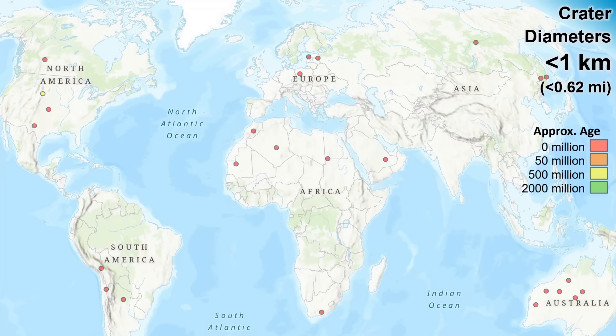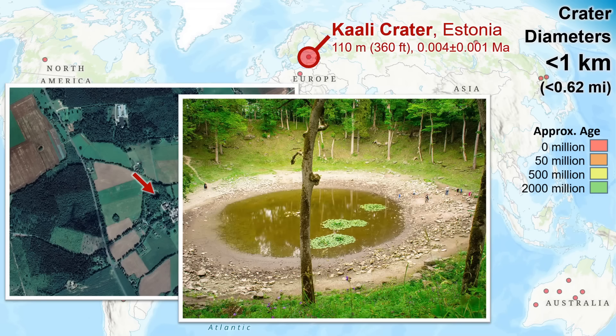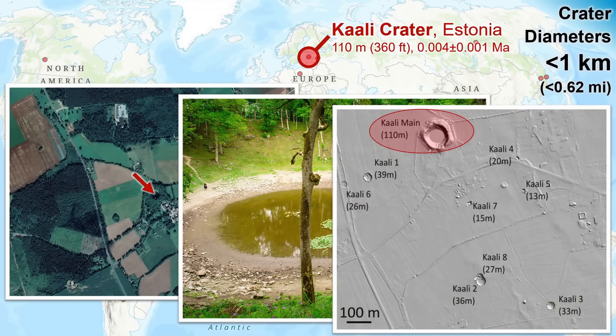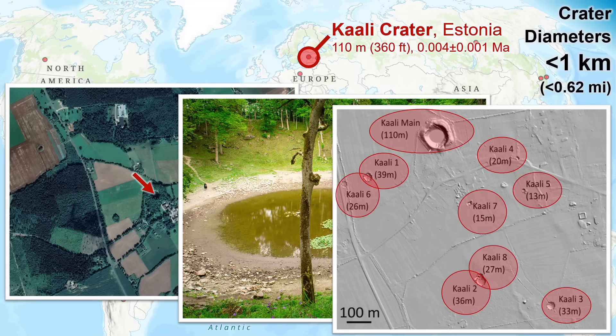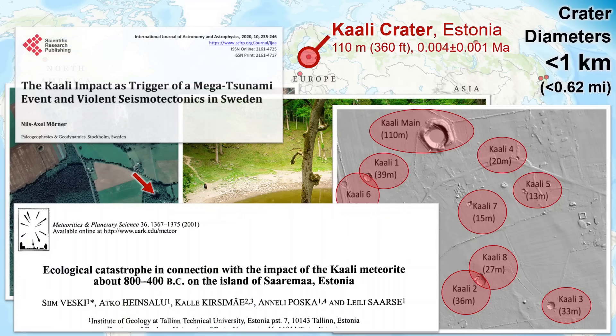Stepping up an order of magnitude, there's Kali Crater on the largest island of Estonia. The crater is an attractive pond and a lovely patch of forest. IRAS scanning shows a suite of craters as the meteorite fragmented on entry. Even at this relatively small size, we're getting into significantly greater destruction, with this impact being tied to island-wide ecological destruction, a Baltic-wide tsunami, and violent shock effects as far away as Sweden.